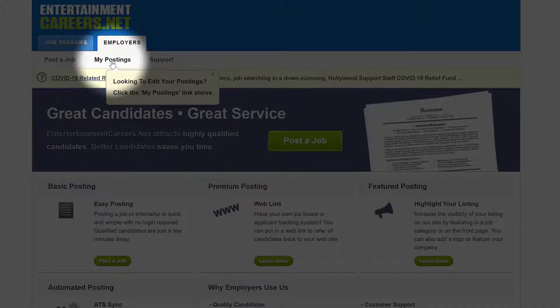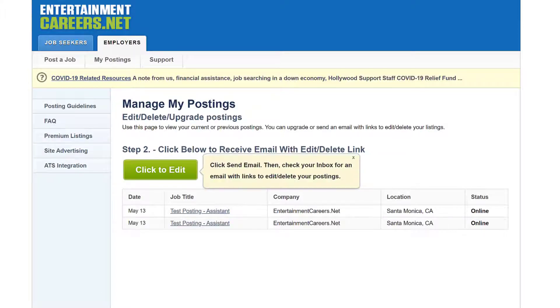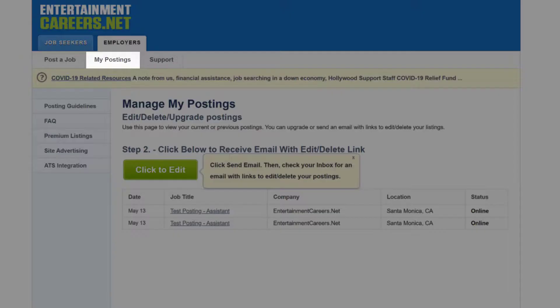Once you are in the Employers area, click on the My Postings button in the Employer toolbar. You will need the email address that you used when you created the posting. If you need to access something posted by someone else in your company, reach out to us and we can help. You can access your listings anytime in the Employers Center under the My Postings tab.